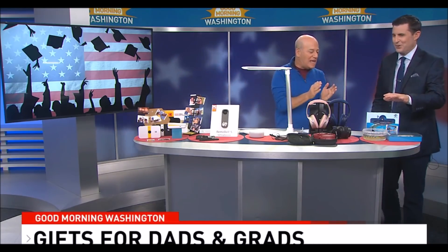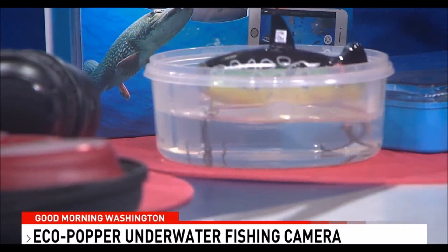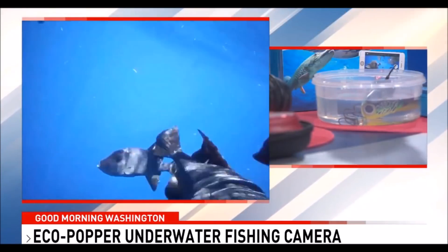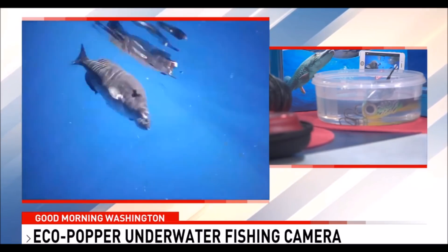Last but not least, the Eco-Popper — a fishing lure with a built-in video camera right inside it. It floats on top of the water, and you can actually see what's going on underwater. There's some video from it right now, and it's absolutely amazing — you can scout the water to see what's happening beneath the surface.